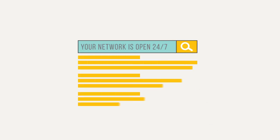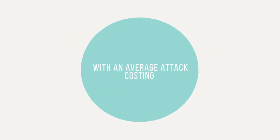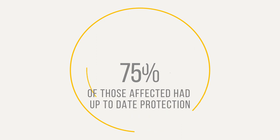Your network is open 24-7. Are you protecting it like it is? Half of all cyber attacks target small and medium businesses, with an average attack costing 3.4 million dollars. And out of those attacks, 75% had up-to-date protection.